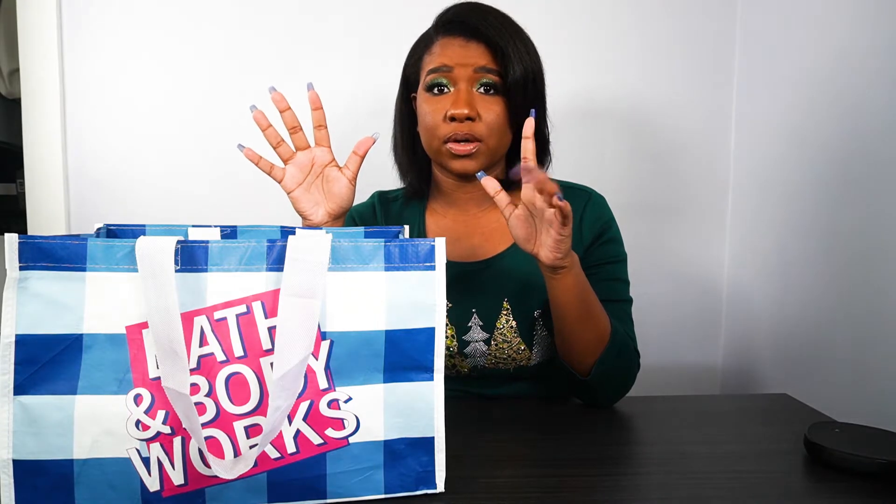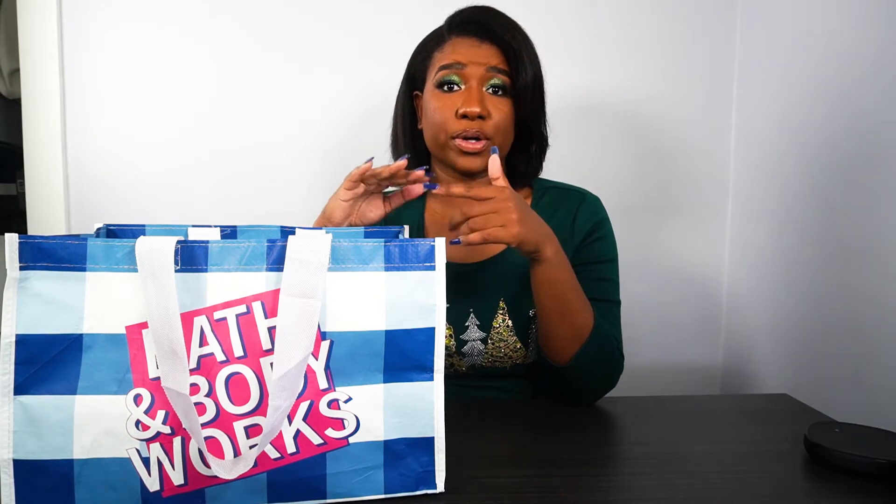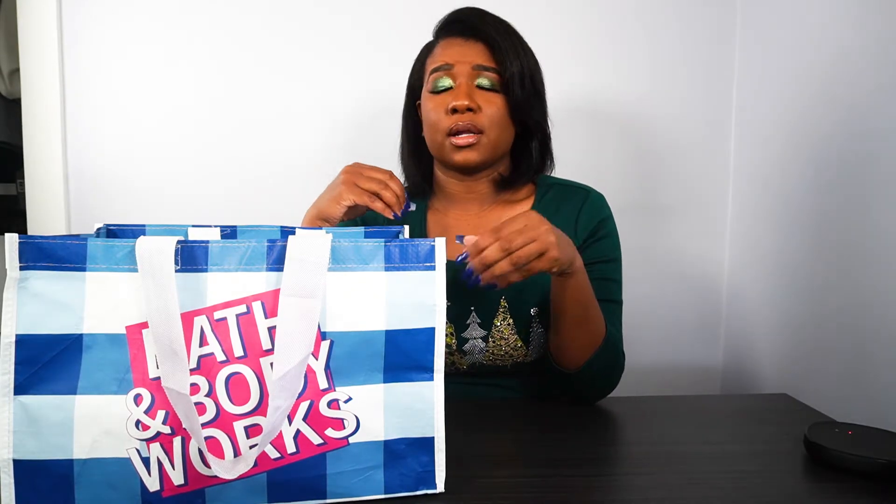So for Bath & Body Works, they do candle day once a year and it's usually the first weekend in December. This year they did December 4th, 5th, and 6th, but really you needed to be in the stores at like 5am or 6am to get the candles you were looking at. They did do it online too, but online sold out really quick on Friday — by like noon or one, things were becoming very, very slim. So they were recommending that people go into the stores to buy their candles.